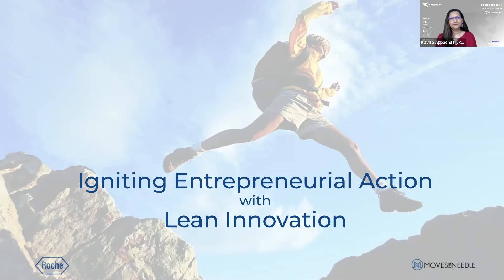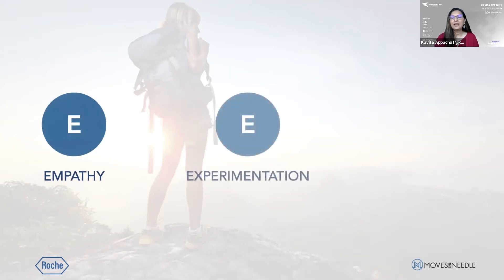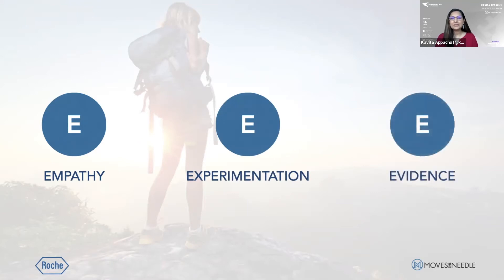So what was our solution? Internal startups to drive transformation with lean innovation. Lean innovation uniquely blends the best of agile, human-centered design, and rapid experimentation to enable you to be customer-centric, move fast, act bold, and overcome uncertainty. Innovation is all about overcoming uncertainty — that is how we at Move the Needle define it. You apply the three E's of lean innovation: empathy, experimentation, and evidence to drive impact. And the customer is at the core of everything in this approach, whether you are B2B, B2C, or internal.